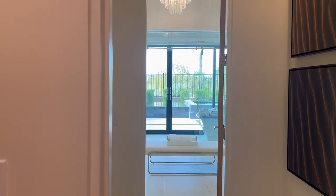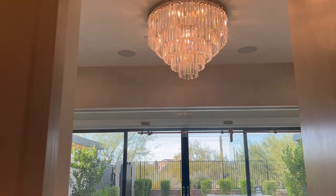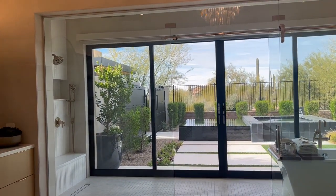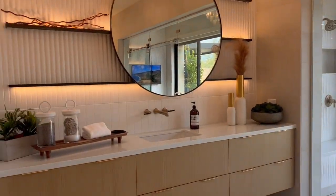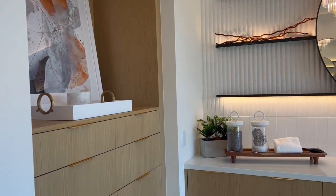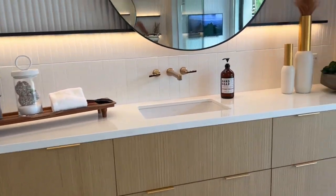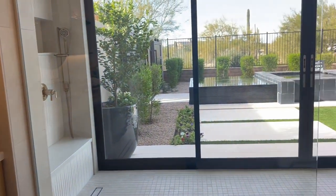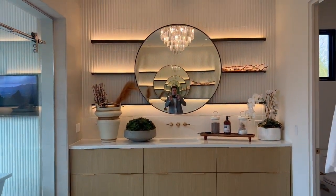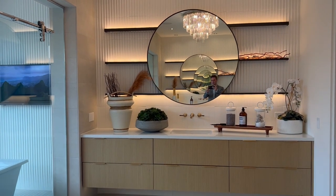Right over here is the ensuite — just take that in, you guys. Absolutely gorgeous. You have his and hers vanities in here, which I do like. Nice cabinets, under-lit as well. I'm going to come back to that shower in just a minute. Look at that — your favorite agent. When I stand here, I go on forever.